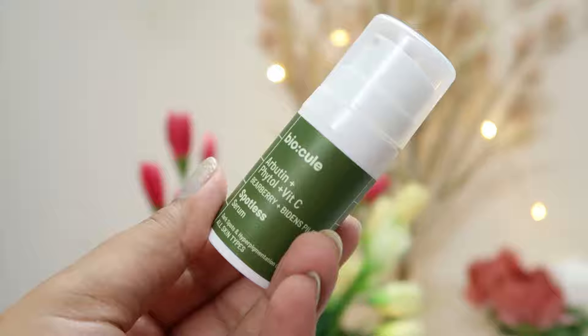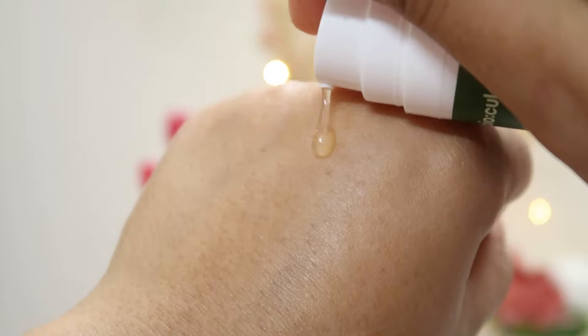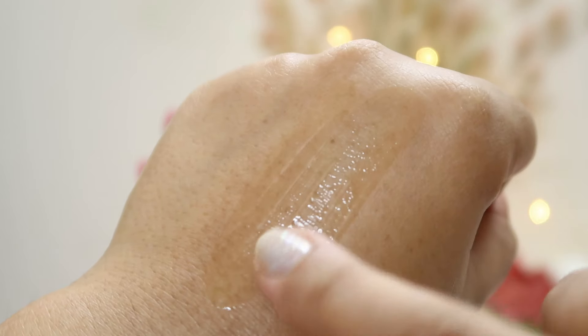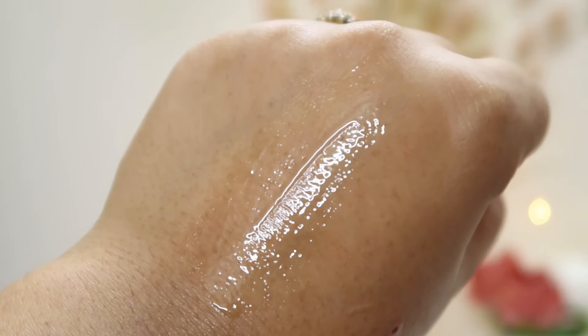The third product is the Spotless Serum by BioQui. It contains vitamin C and alpha arbutin, making it a very effective product. I have used it and it is good for dark spots and tanning. Just don't expect overnight results with this one — don't think you'll be problem-free in 10 days. You have to give it time, use it with patience and consistency, and if you are disciplined about it, you will definitely get good results.